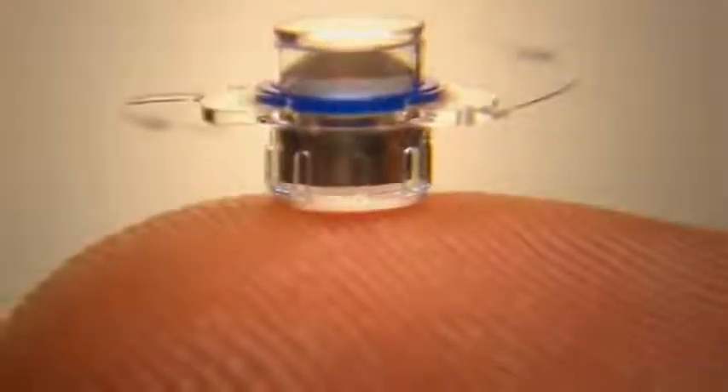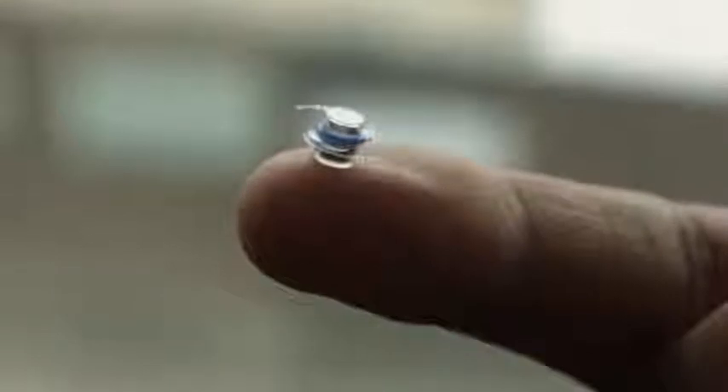Today, a new treatment program is available for those affected with end-stage AMD. The CentraSight treatment program utilizes a telescope implant, which has been shown to be safe and effective to improve vision in candidate patients through clinical trials and is an FDA-approved medical device. If you have been diagnosed with end-stage AMD, the telescope implant used in the CentraSight treatment program could improve your vision and reconnect you to the things you love to see and do.